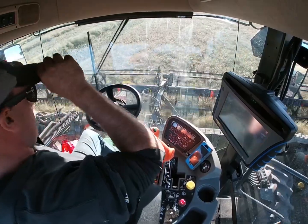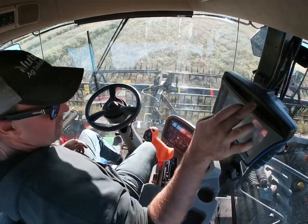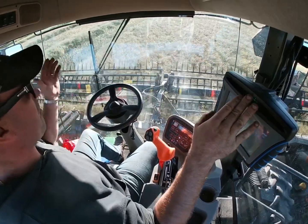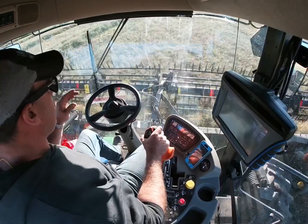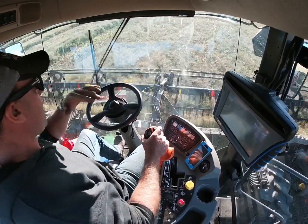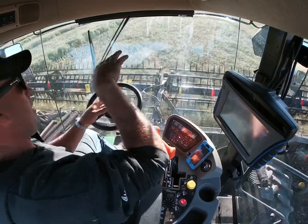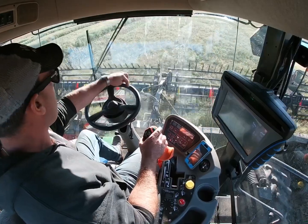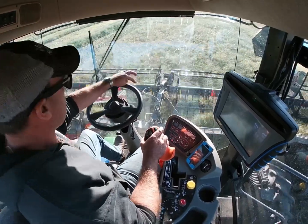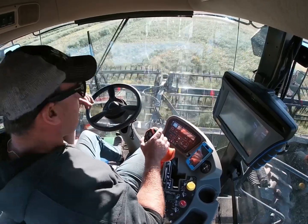There are three, maybe four types of GPS. When they first came out, the first attempt was just a light bar — the light would move left and right and you'd steer to follow it. Then they came out with a terrain compensator that measured pitch and roll, tilting in your machine, and that linked up to an external motor.